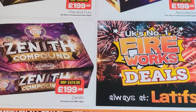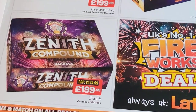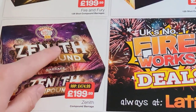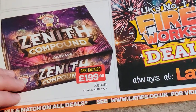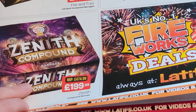Zenith compound — it's a beast of a cake, 199 quid for one piece. I have seen it for a lot more — well into the 200s. If you just want something for the New Year that you light and forget about, then that's a display in one. And it's a good price.